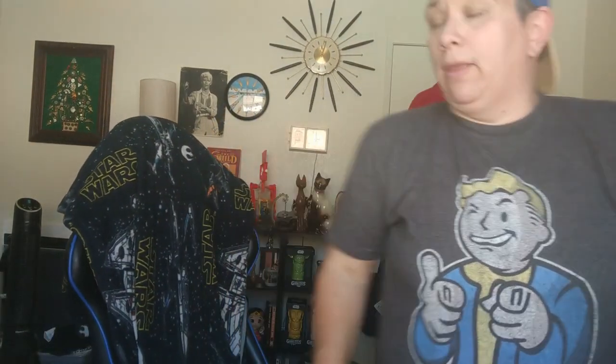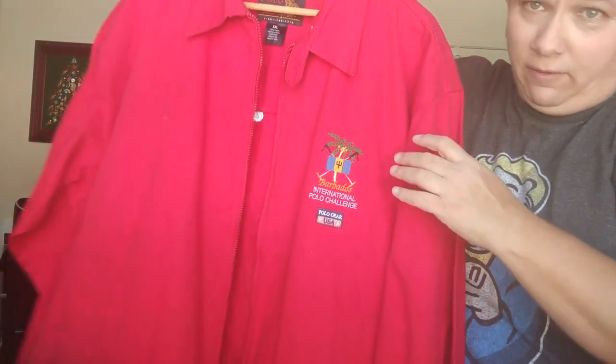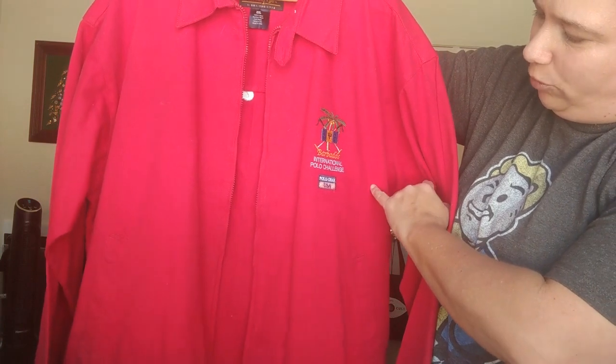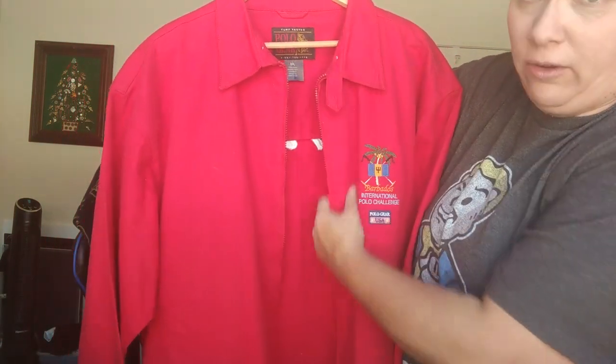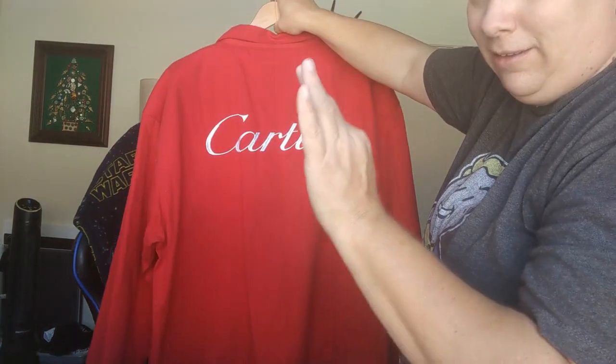Last but not least, if you've noticed behind me, I picked up that jacket — Rebecca found that. While I was looking at some other stuff, she went quickly through the clothes and jackets and pulled some stuff for me to look at. So we have Cartier on the back, and then on the front it is the Barbados International Polo Challenge — and it's Polo Gear USA, that's the brand of the jacket. Just a basic lightweight zipper jacket. When she showed it to me I thought, 'that's kind of cool,' but then I flipped it over and saw Cartier, and I was like — good.